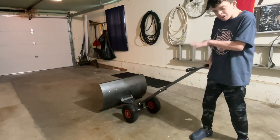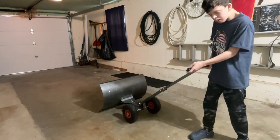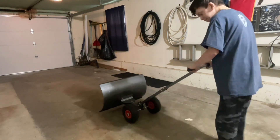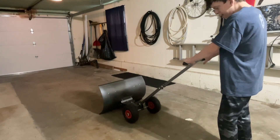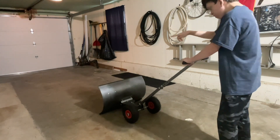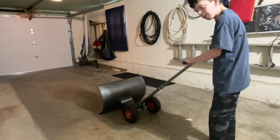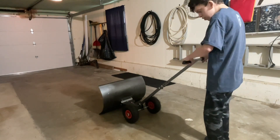We're gonna pretend there's snow on the ground and I'm gonna show you how to use it. I put my hand on the black part. Pretend this is snow — I'm shoveling snow right now. And now I'm going to shovel.